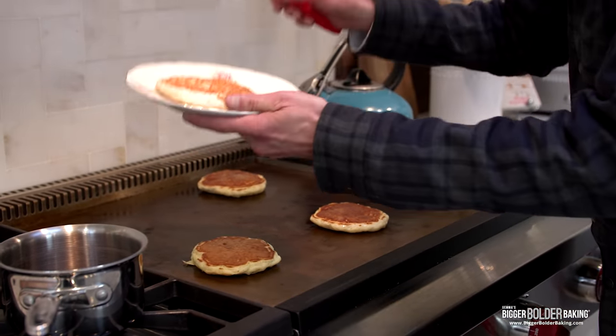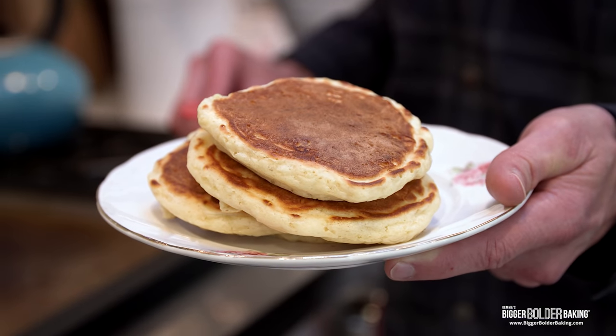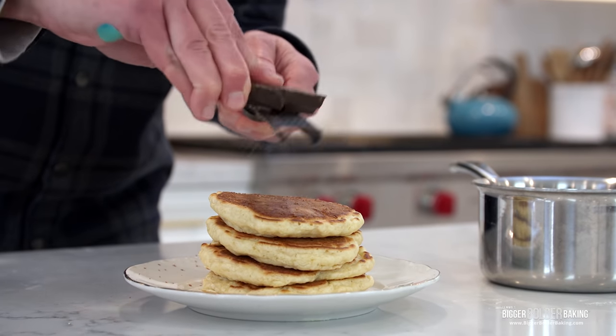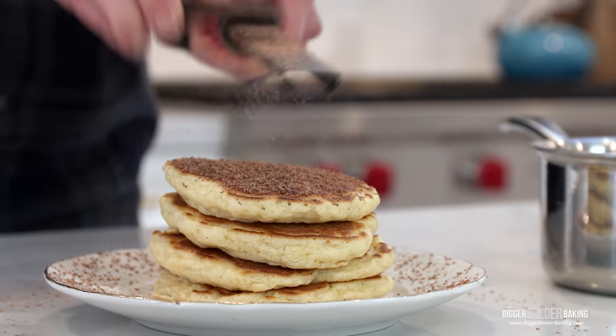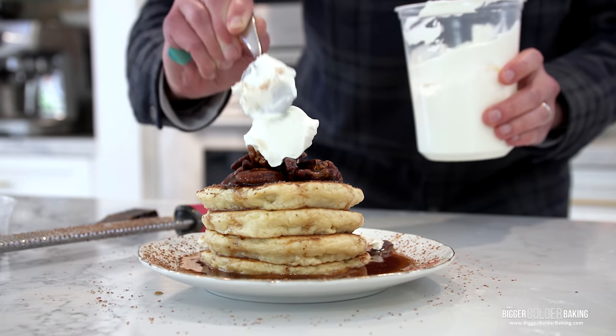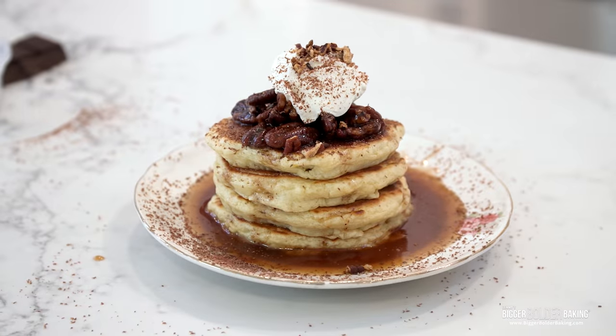After a few more minutes, the pancakes are perfect — big and fluffy! Kevin assembles Gemma's boozy breakfast pancakes. Thinking it might be a bit too simple, he grates on some dark chocolate, since chocolate and bourbon pair really well together. He plates the stack, adds the warm maple pecan bourbon sauce, then a big scoop of whipped cream, and finishes with a little more grated chocolate on top.